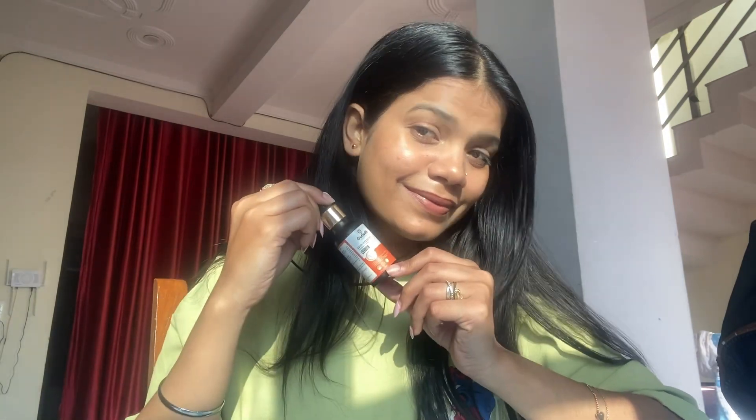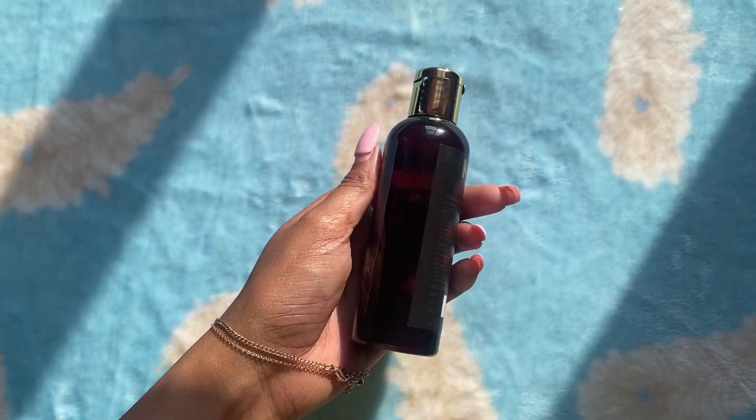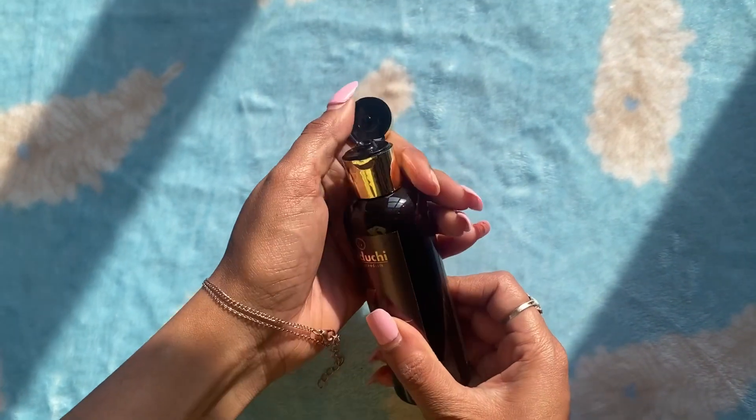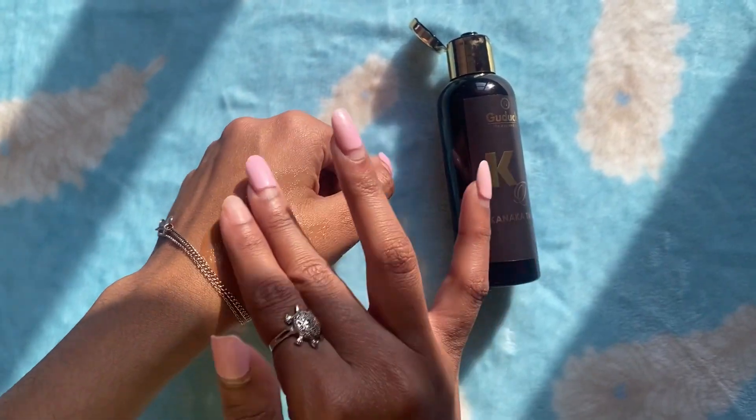This product is highly recommended. Kanika Thaila — as the name suggests, 'Kanika' means gold. This natural oil gives a golden glow to the skin and is helpful to relieve skin scars and hyperpigmentation on the face.